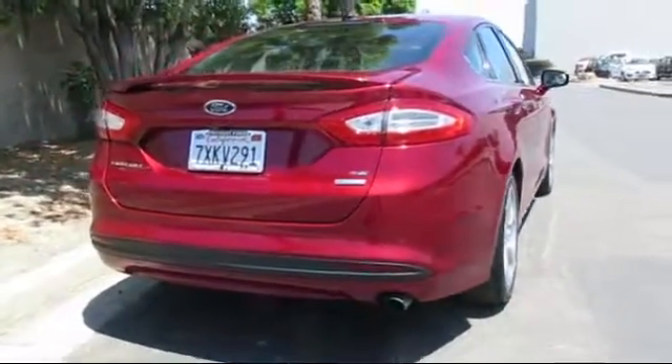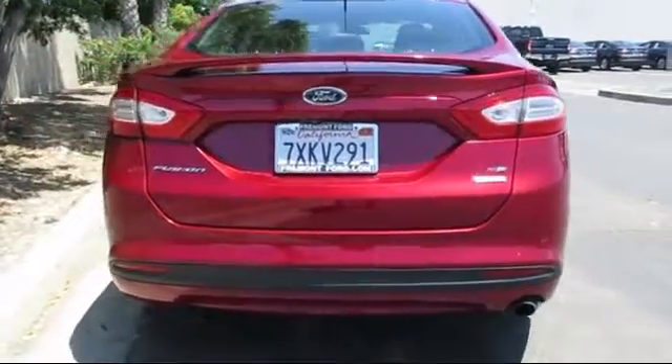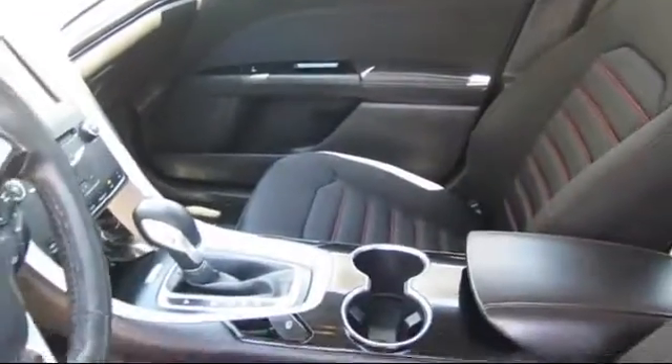At Fremont Ford, we are proud to be one of the Bay Area's premier automotive dealerships. From the moment you walk into our showroom, you'll know our commitment to customer service is second to none. We strive to make your experience with Fremont Ford a good one for the life of your vehicle.